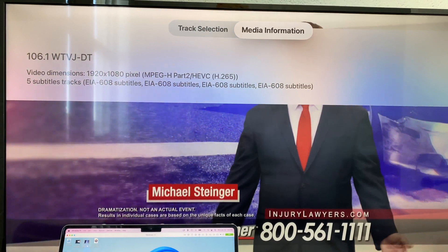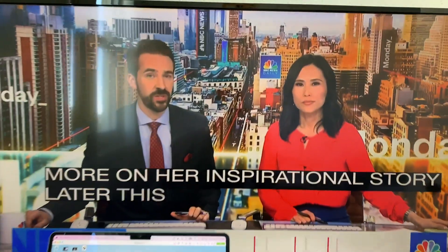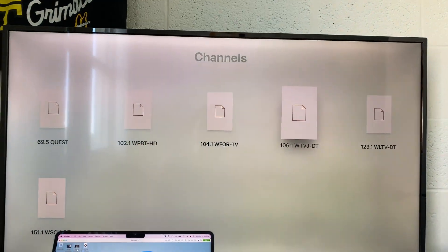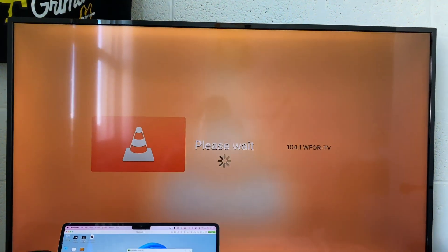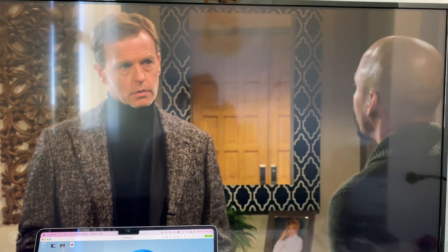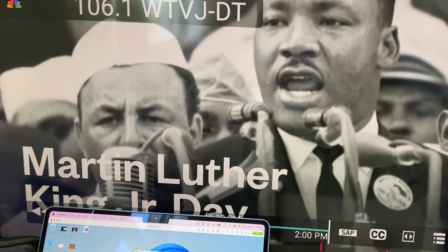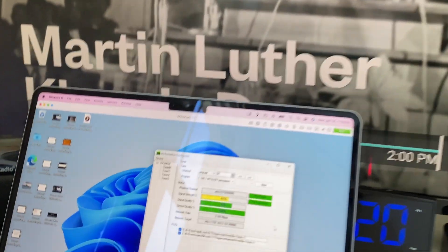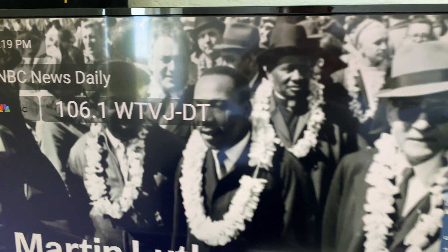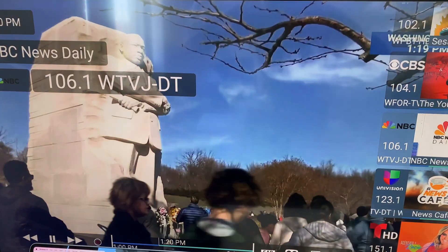VLC doesn't recognize Dolby AC4 audio, so it wasn't displaying it, though it did recognize the five subtitle tracks. I also tried WFOR, which similarly searched PLP0 then found PLP1 QAM256. I then tried the HD HomeRun app for Apple TV, and to my surprise it was able to play the audio by routing it through Silicon Dust and back to me.